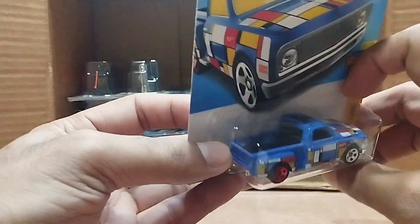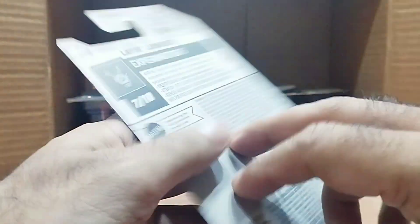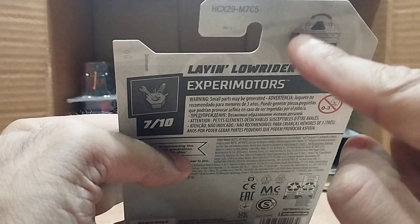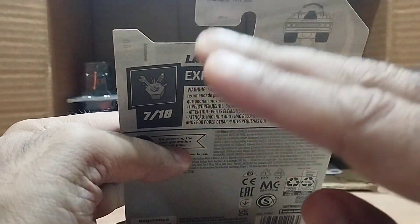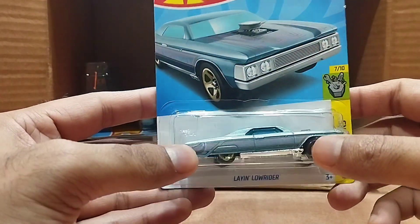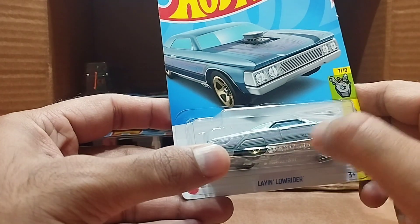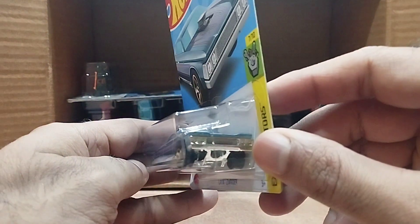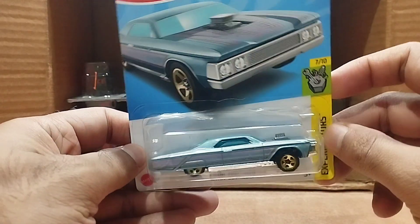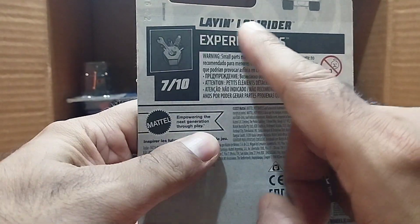Our next one is the Laying Low rider. You can press it and it lowers. It's a silver-blueish color with some purple lines. Look at the front — so beautiful — and the engine looks the same as in the picture. The design is beautiful. This is from the Xperi Motor series, and it's called the Laying Low.